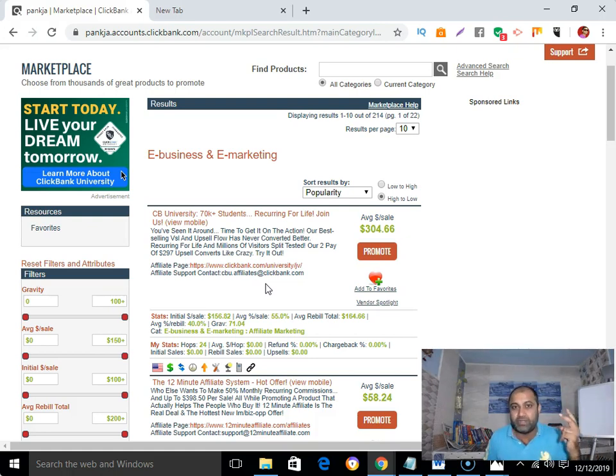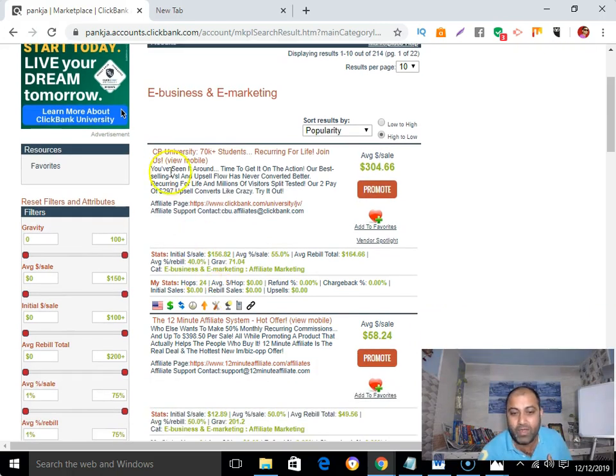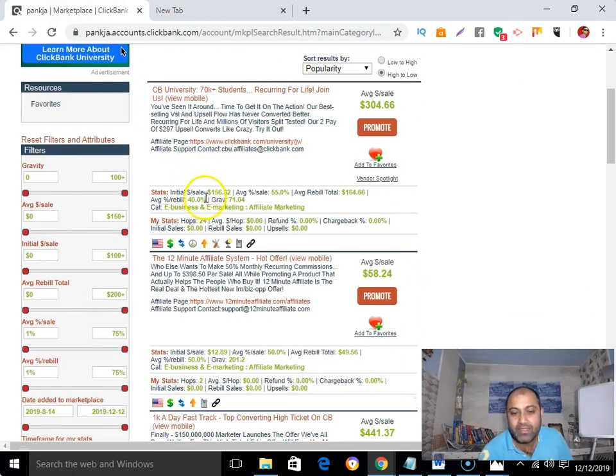The third thing you need to consider is always look for the gravity score. For example, if I select Clickbank University, you can see it has a gravity of 71. This means that in the past 12 weeks, at least 71 affiliates have made money just by promoting Clickbank University. If you find a gravity of more than 20, it's a good product — you could say the best product — to promote on Clickbank.